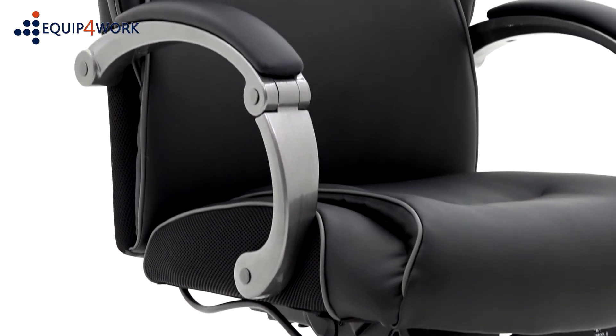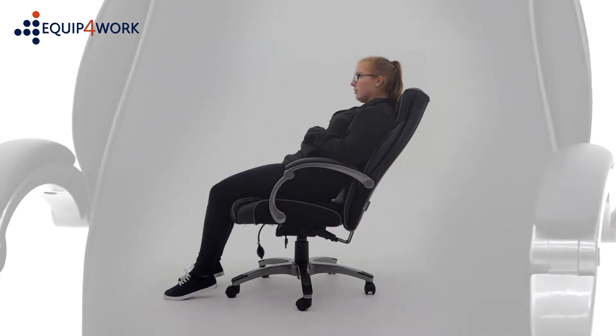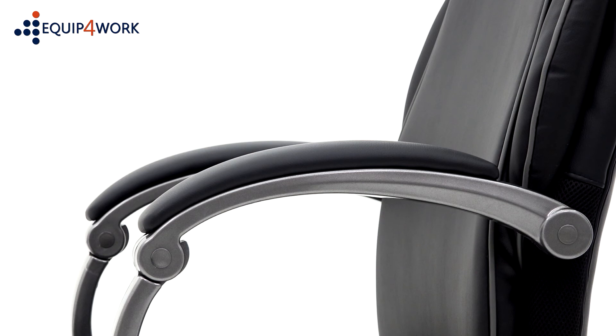Hinged arms allow for synchronous adjustment as the chair reclines for complete comfort, and the armrests are topped with comfort arm pads in matching black upholstery.